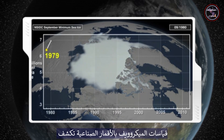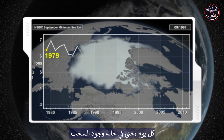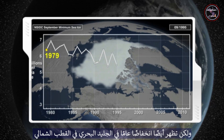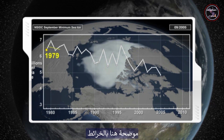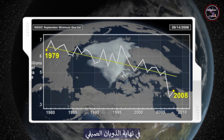Satellite microwave measurements reveal the full Arctic sea ice cover every day, even where clouds exist. These measurements show great variability from year to year, but also an overall decrease in Arctic sea ice since the late 1970s, illustrated here with maps and a time series of Arctic sea ice in September at the end of the summer melt.